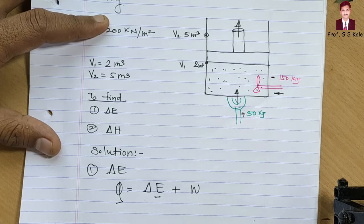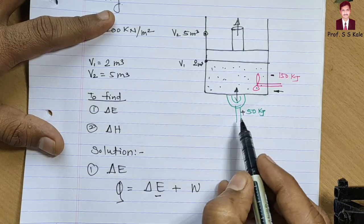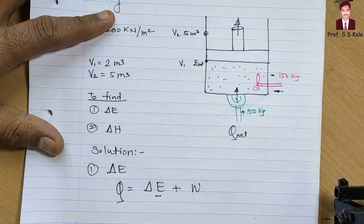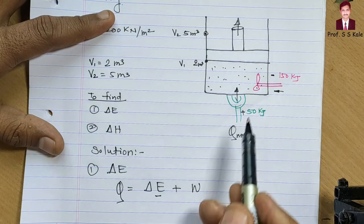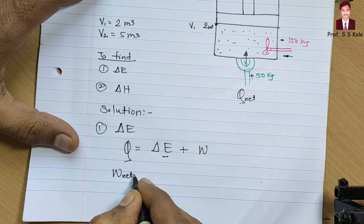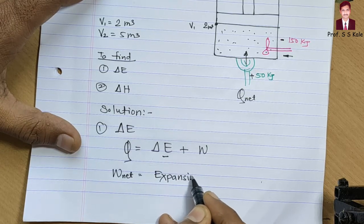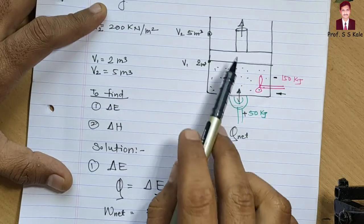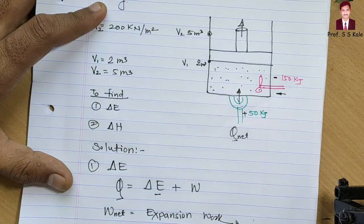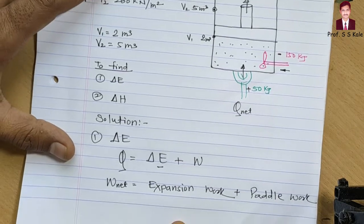Since there are two work interactions, we must determine W_net. The heat interaction is only one, so Q_net is 50 kilojoule. For work, W_net equals expansion work — the work generated by the piston as it moves up — plus pedal work.